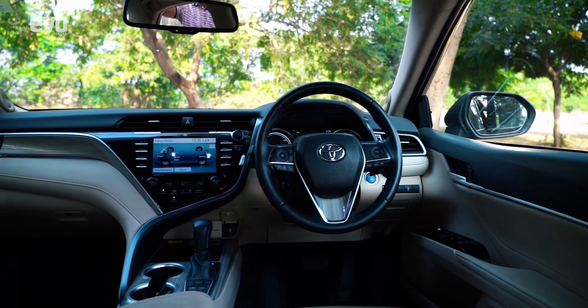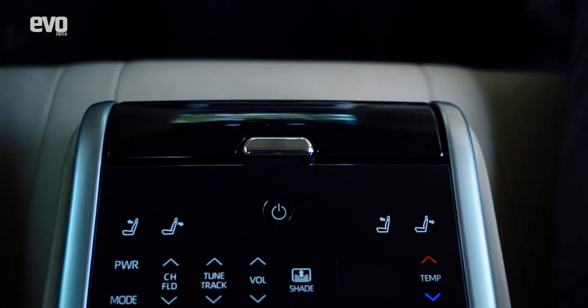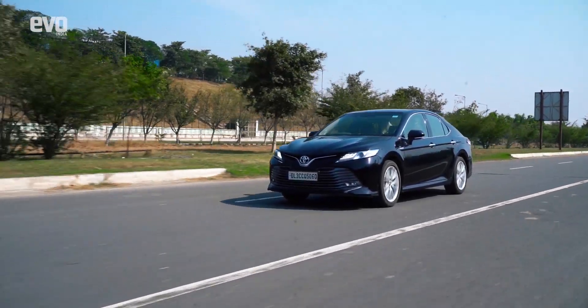The Camry Hybrid's cabin pampers you with opulence and luxury. It's plush and loaded with top-notch features, and when you're on the go, this experience is made even better by the Camry's futuristic hybrid powertrain.